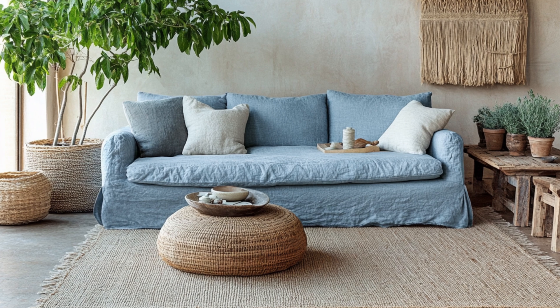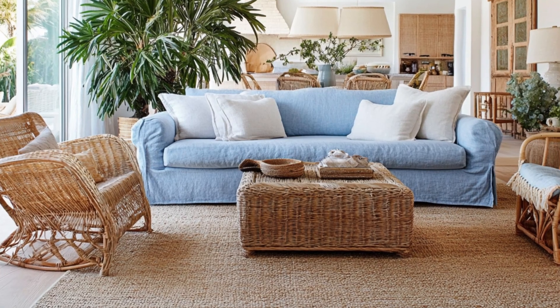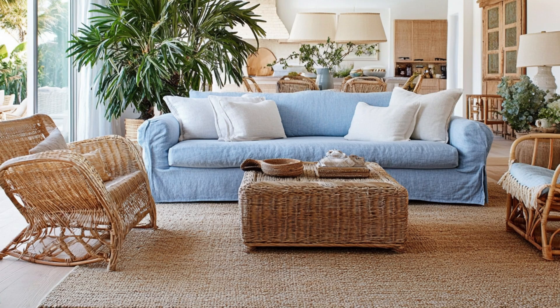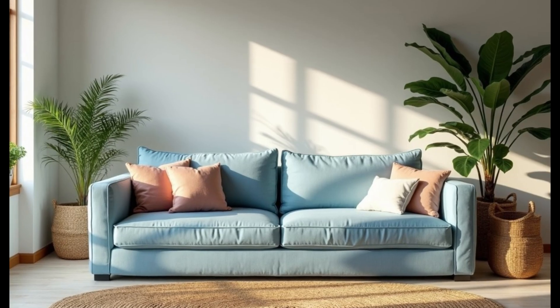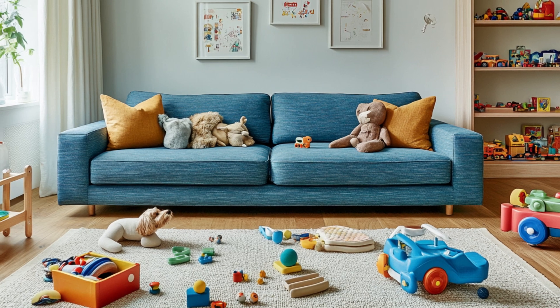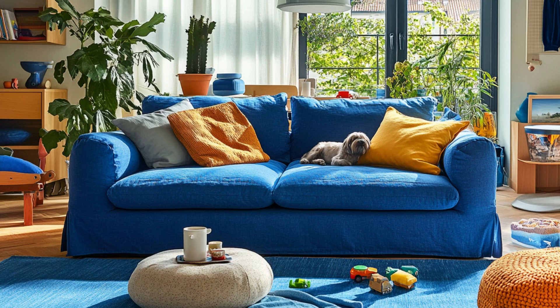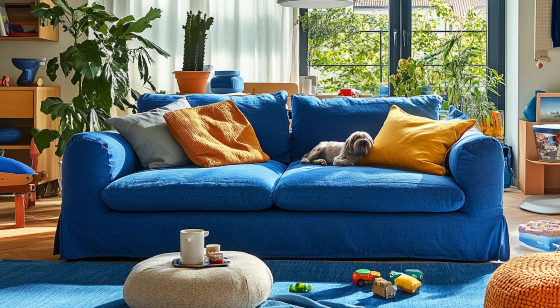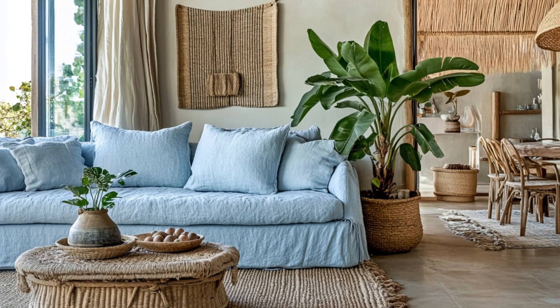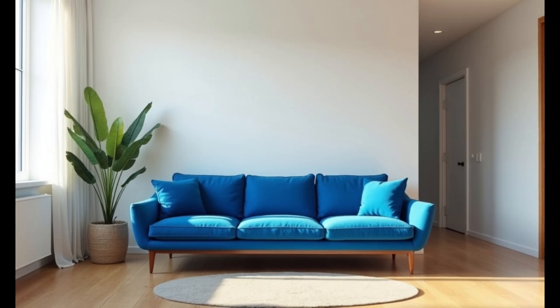Linen: on the other end of the spectrum, you've got linen — easy, breezy, and cool to the touch. Linen's perfect for a more relaxed vibe, like you're chilling in a beach house even if you're smack in the middle of the city. It's got that effortlessly stylish look, but it wrinkles — oh, it wrinkles. But that's part of its charm. Performance fabric: maybe you've got kids, pets, or you're just clumsy. You still want that blue sofa but need something that can take a beating. Enter performance fabrics — engineered to resist stains, spills, and all the chaos life throws at them.